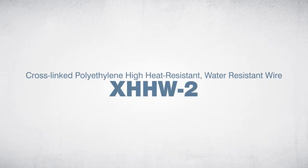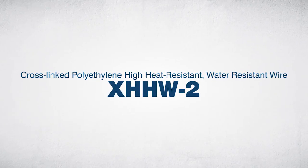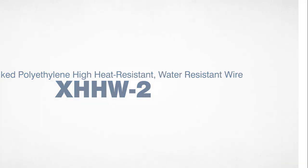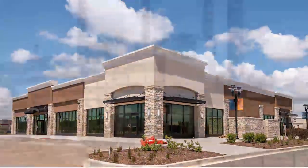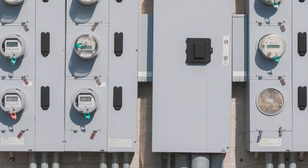XHHW-2 is the next generation of XHHW, and it stands for cross-linked polyethylene, high heat-resistant, water-resistant wire. It's mainly used in residential, commercial, and industrial buildings, but you'll also find it being used in feeder and circuit wiring.